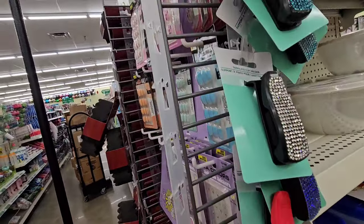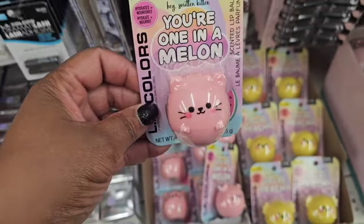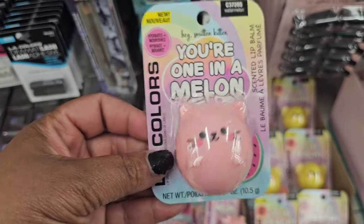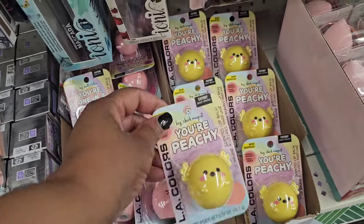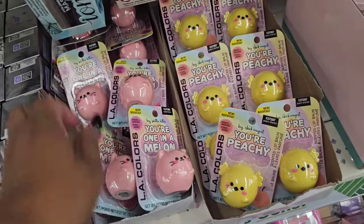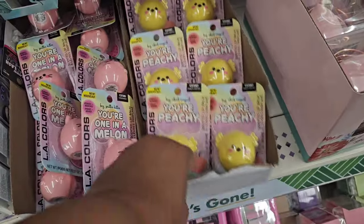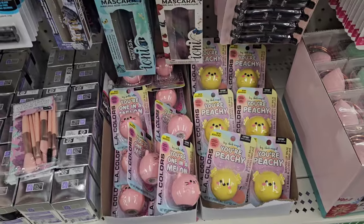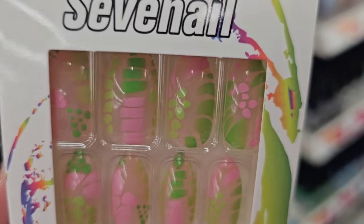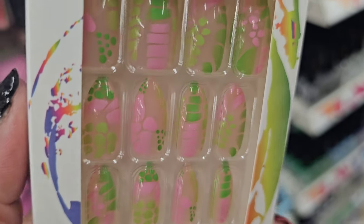It's the first store where I'm seeing the cute lip balms from LA Colors. This is watermelon — 'You're One in a Melon' — and just peachy. I thought there was one more; I haven't been here in a couple of days, so it possibly sold out. Those look cute!